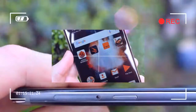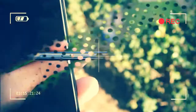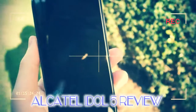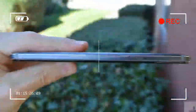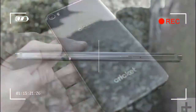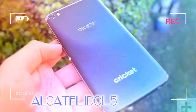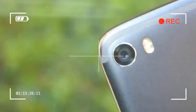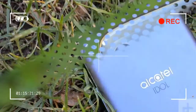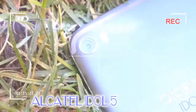Now Alcatel is back again with the Alcatel Idol 5, which, unlike naming conventions suggest, was released after the Idol 5s, and brings a slightly different design along with a few new features all at the same $280 price tag. Better yet, it's on sale right now for as little as $150. Even at that price, though, there's some serious competition like the Lenovo Moto G5S and the excellent Honor 7X.